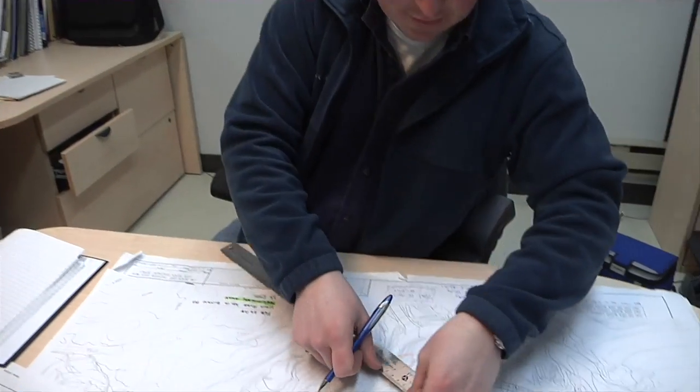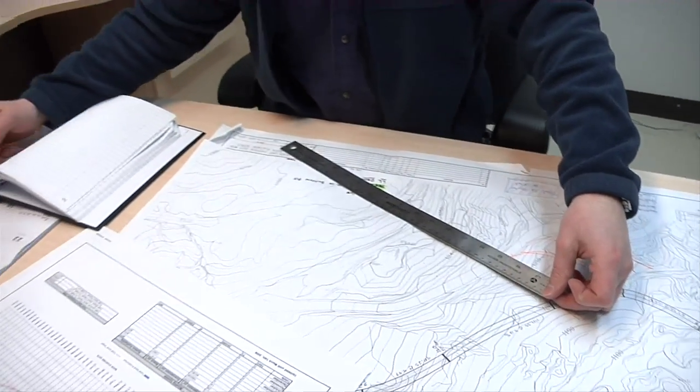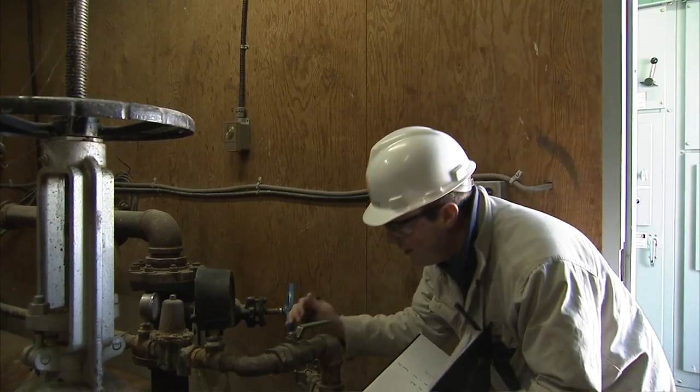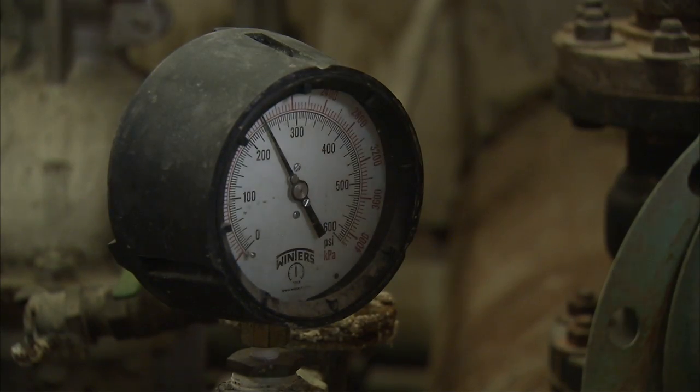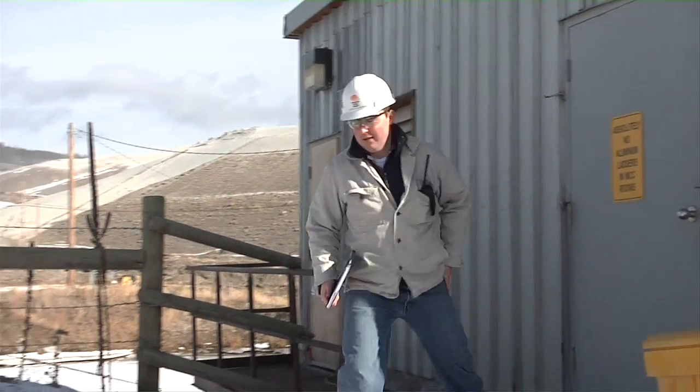A career in mining has given me the chance to work on some very large-scale projects, including the dam and others. I wouldn't be able to have such an important role in some of Canada's biggest engineering projects if I had started my career with a consultant or in some other industry. Not a chance.